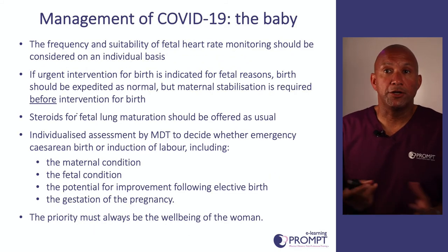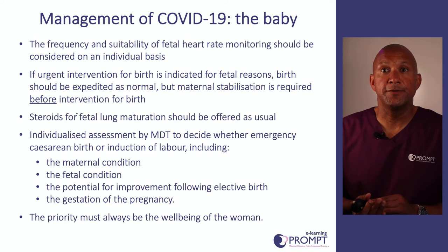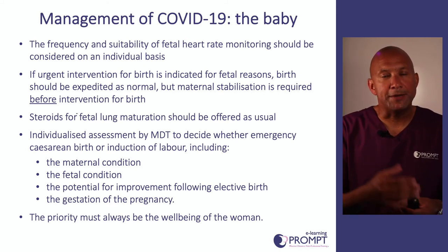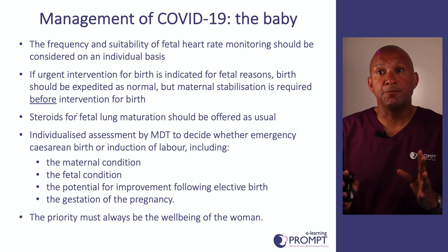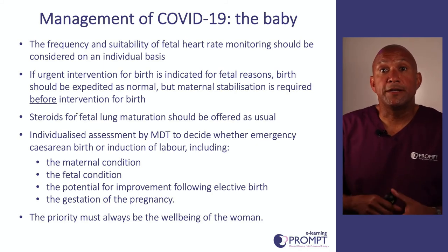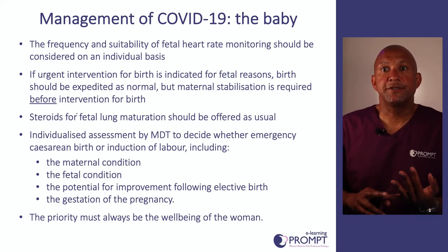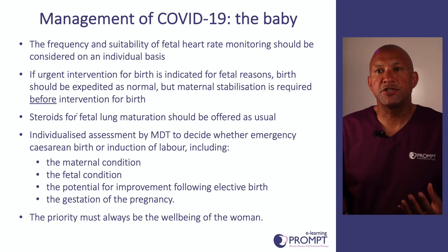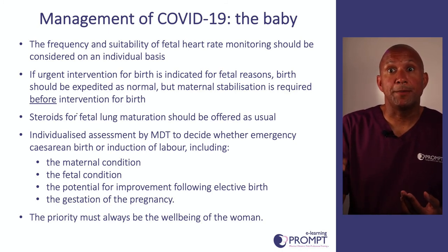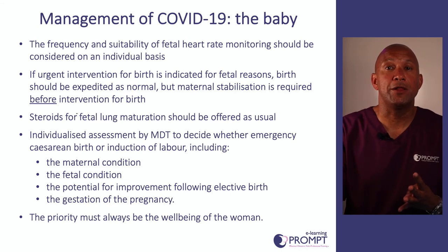In terms of the baby, fetal heart monitoring should be considered on an individual basis, but certainly if the woman is going into labour, we should have continuous fetal heart monitoring. If urgent intervention for birth is required for fetal reasons, birth should be expedited as normal. However, if planning to deliver early because the mother has deteriorated, make sure the mother is stabilised before intervening. Steroids for fetal lung maturation should be offered as normal. The multi-professional team should decide whether emergency caesarean birth or induction of labour are indicated, taking into account the maternal condition, fetal condition, likelihood that delivery will help the mother, and gestation of the pregnancy. At all stages, decision-making should prioritise the wellbeing of the woman.